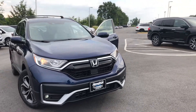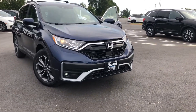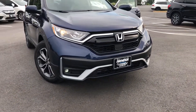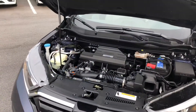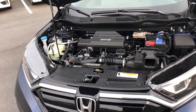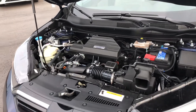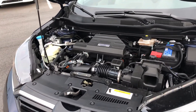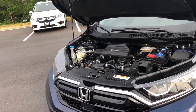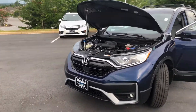This is the brand new 2020 Honda CR-V in obsidian blue. The CR-V comes equipped with a four-cylinder 1.5-liter engine that puts out about 190 horsepower, giving you 28 miles to the gallon in the city and up to 34 miles to the gallon on the highway.